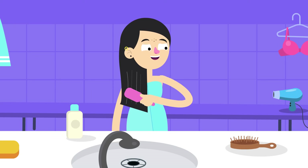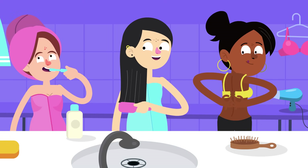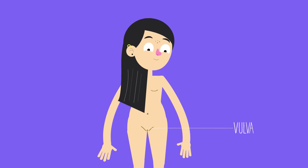Just like people's bodies vary in their appearance, people's sexual and reproductive body parts can also look different from person to person. Most people have internal and external reproductive parts. A person who is biologically female will have external parts that include the vulva.